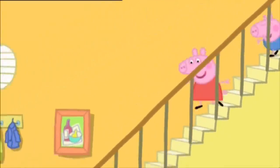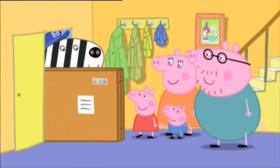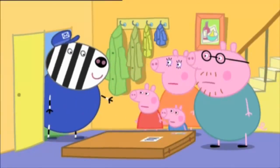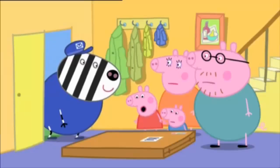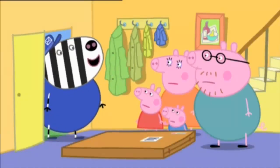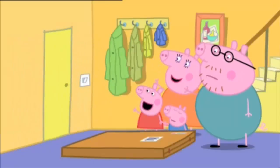Post! Special delivery for Miss Peppa Pig and Master George. What is it? It's a toy cupboard. Oh, it looks a bit flat. Yes, you'll build it yourself. Oh. Don't worry, Peppa, it'll be very easy for your mummy and daddy to build. Goodbye! Bye-bye! Bye!